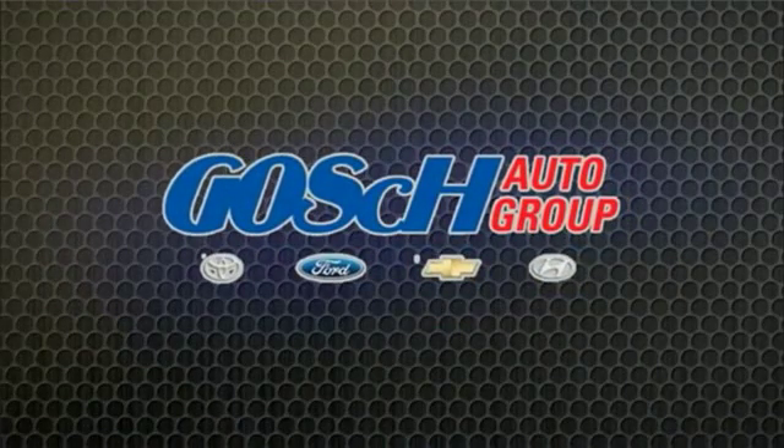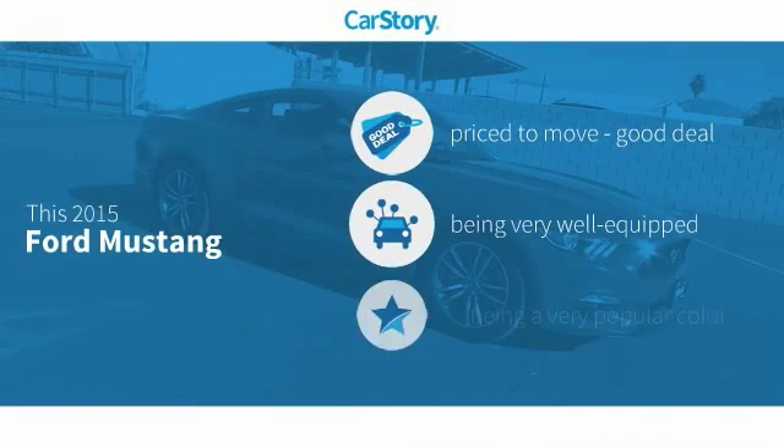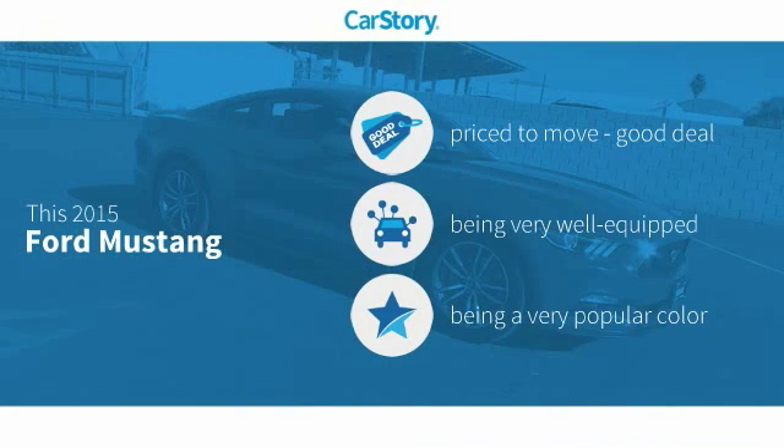Josh Conner Group — the easy way. Car Story Research indicates this vehicle as being priced below the average market price. Loaded with features.